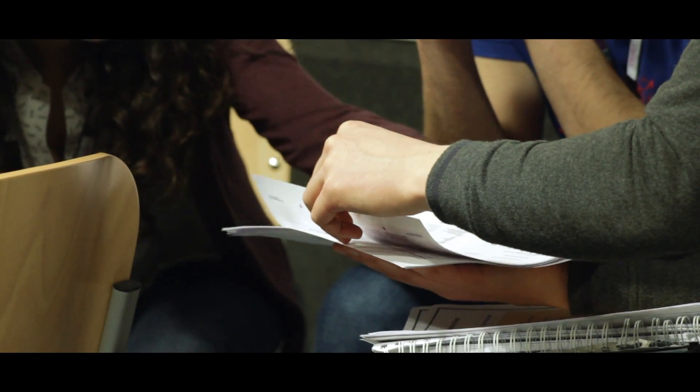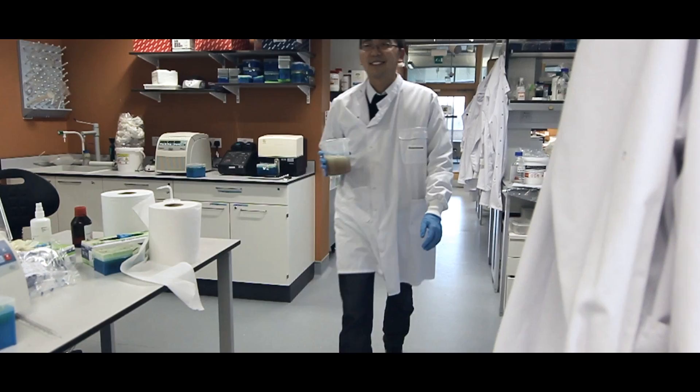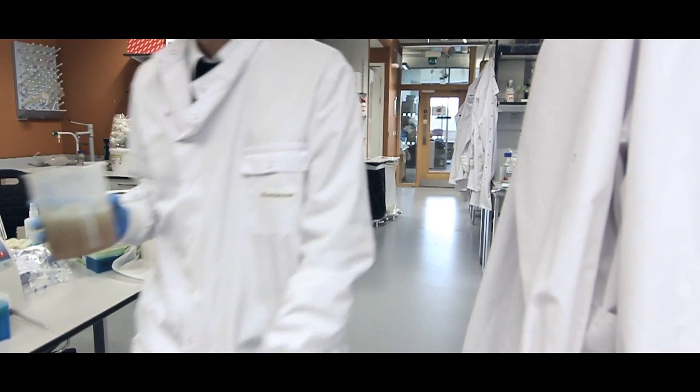It helped me have a better look at my project, to see a bigger picture, and also because I can share with the community my project, what I'm doing, what we are involved in in research nowadays, and also hopefully inspire the next generation of researchers.